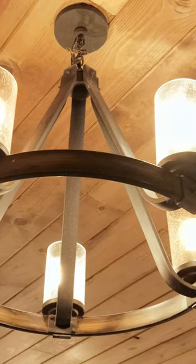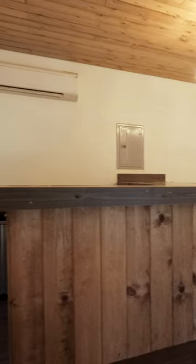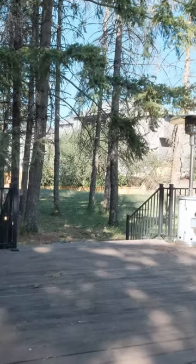Before we even enter the home, I want to show you this awesome event space with full power, a bar, and a large deck that leads into your own little forest. Imagine all the parties you can have here.